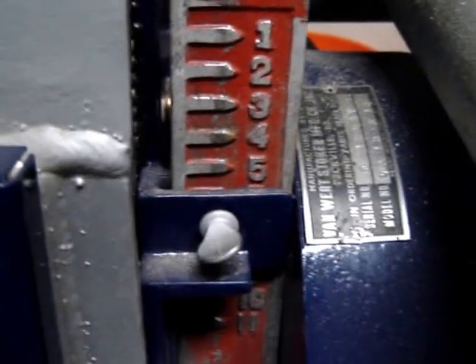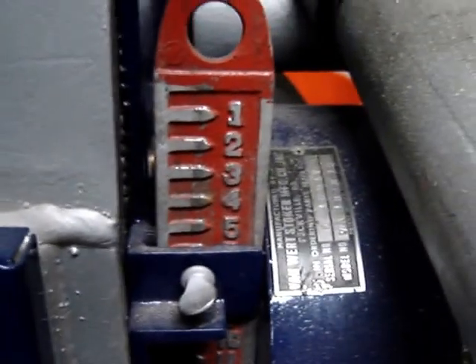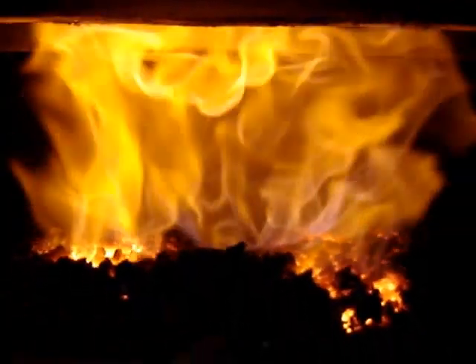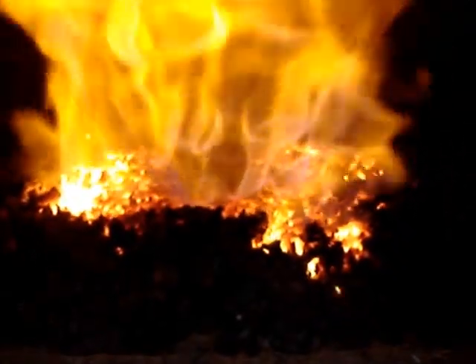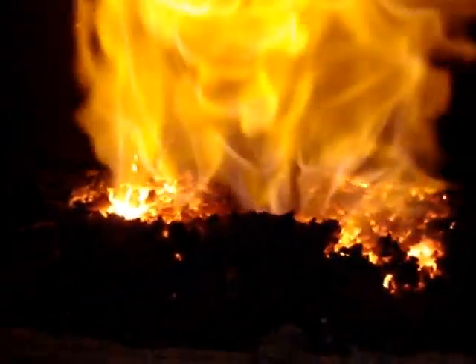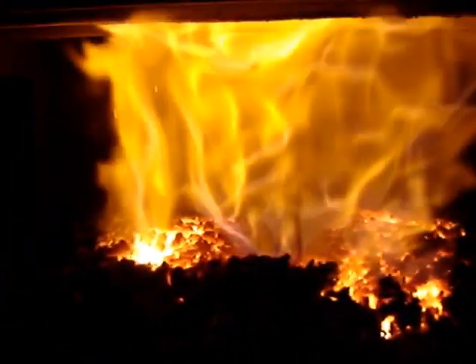The flame is turning really big and all orange. So it's Friday today, and Sunday it didn't look anything like that. This is a pretty crazy amount of flame.